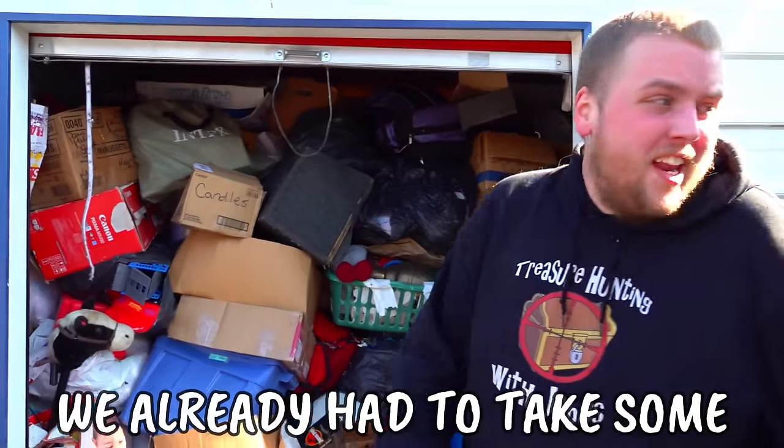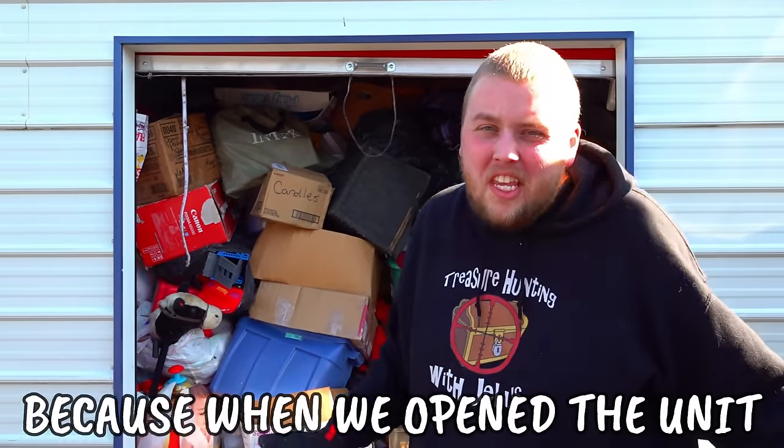We just paid $1,300 for this storage unit behind me, and we already had to take some boxes out because when we opened the unit, it looked like this.